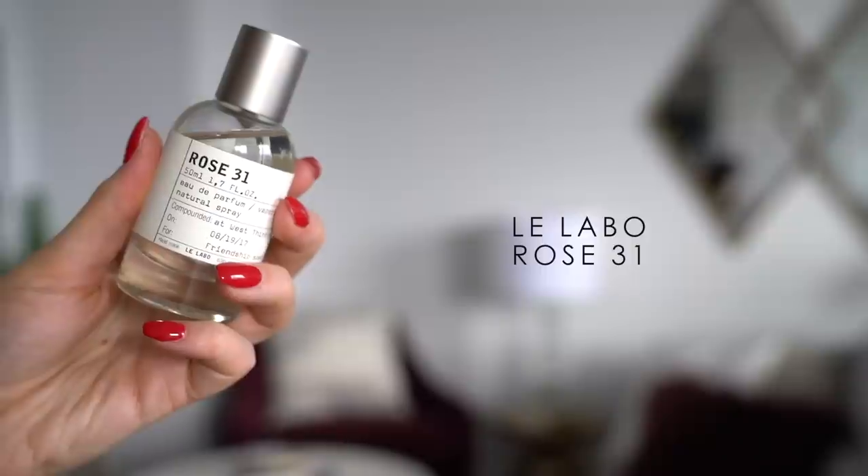Speaking of scents transporting you to a different time — I actually bought this next perfume when I was in LA with Samantha. This is called Rose 31 and it's from Le Labo. What's really cool about Le Labo is that they actually make the perfume for you on the spot, which makes the experience a little bit more special. You can also put a name on the bottle, so I named mine the 'friendship scent' because I bought it in LA with Samantha and I wanted it to remind me of that time together. I'm really terrible at describing scents, but this is more of a floral scent — it smells like roses but it doesn't smell like a grandma. I find it to be very girly and feminine, but also a little bit musky.